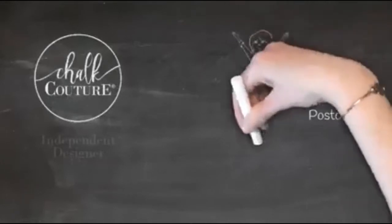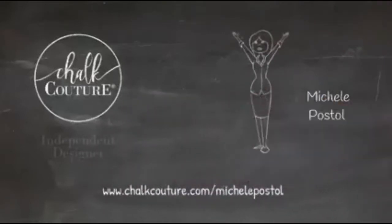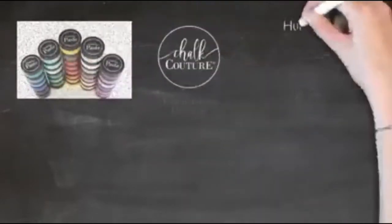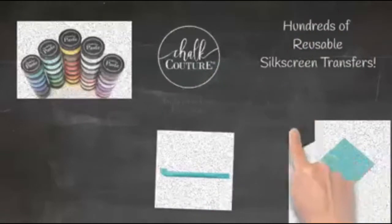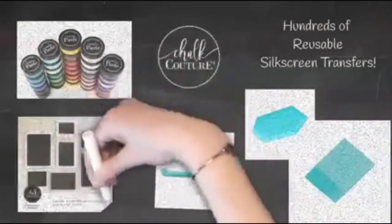If you are new and not currently working with a designer, please comment the word 'newbie' and I will send you some Chalk Couture information. What is Chalk Couture? We are a fun high-end DIY home decor company used to make different gifts and decorations from your home on a budget. We have our Chalkology Chalk Paste, Couture Ink for permanent designs on fabrics, glass, or ceramics, hundreds of reusable silk screen transfers, lots of fun tools, and a full assortment of surfaces.